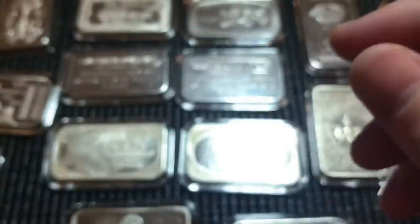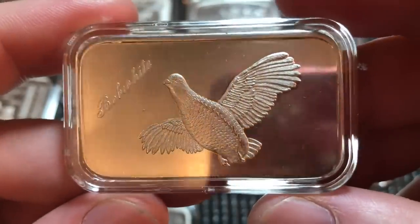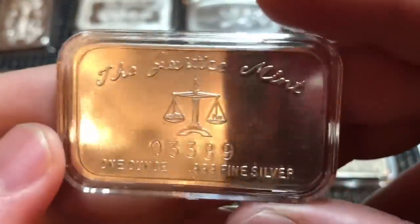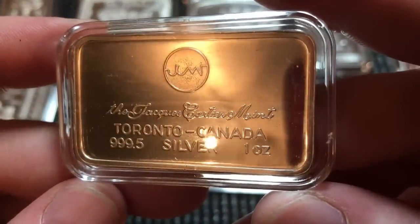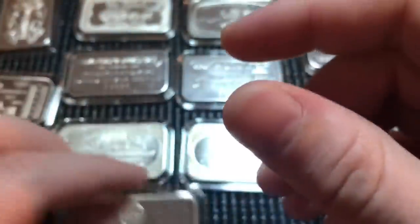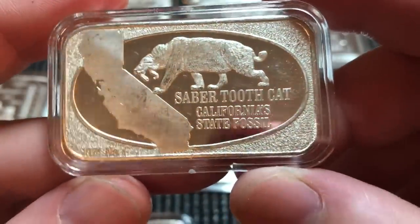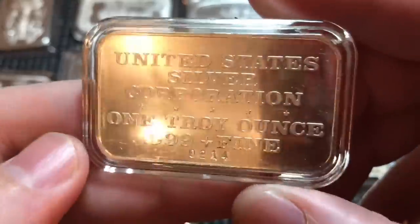Next up we have an American Eagle from the World Wide Mint, right around 1980–81. It's just a nice bar — the eagle has really nice detail, I enjoy that one. Next up we have a Bob White bird art bar from the Justice Mint — serialized, nice clean bar. And here is one from the Jacques Courtier Mint from Toronto, Canada — this one has a nice premium on it, a clean bar I didn't have in my collection yet.